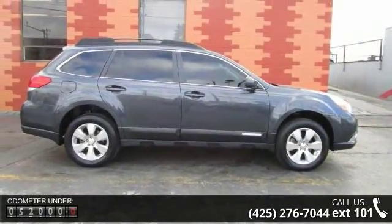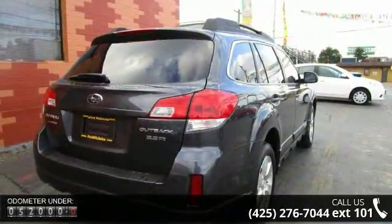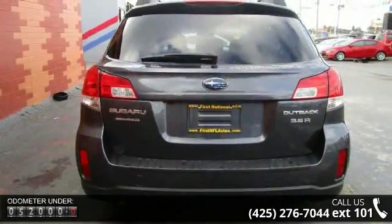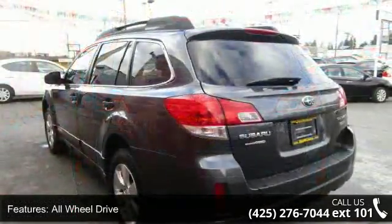Enjoy these notable features: all-wheel drive, power steering, four-wheel disc brakes, aluminum wheels, luggage rack, automatic headlights, fog lamps, privacy glass, premium sound system, and satellite radio.